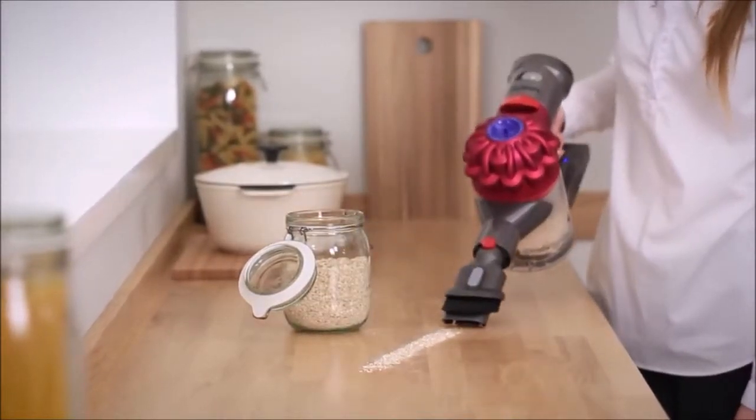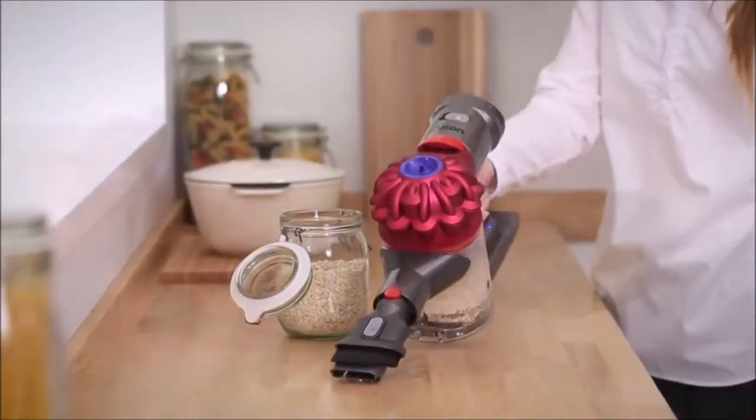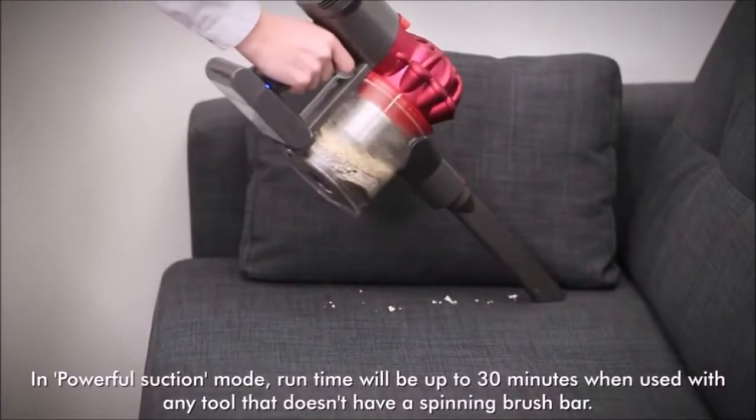The Dyson V7 comes with the same dustbin as the V8 model. The innovative mechanism pushes the dirt down, preventing you from getting dirty every time you have to empty the bin.